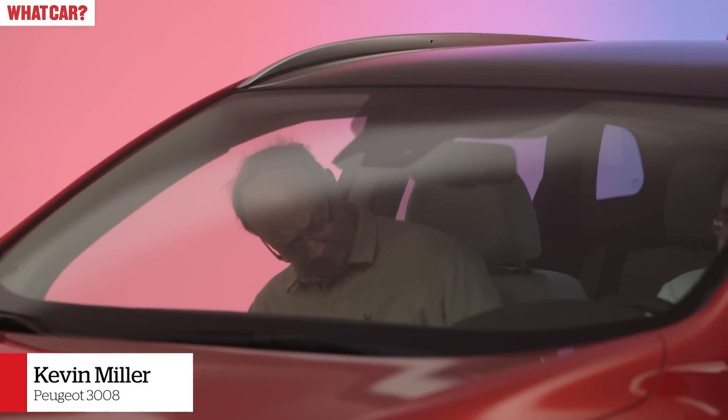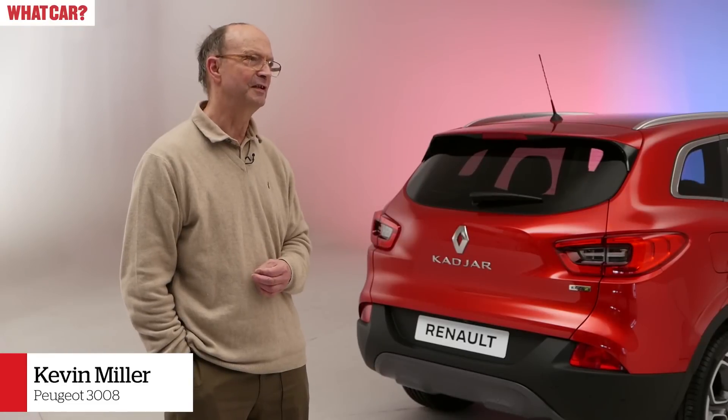The front seats are good — both have height adjustment, which is always good to see. It's a shame the passenger seat doesn't have the lumbar adjustment that the driver's seat has. But the driver's seat is very good and the rear seats are very comfortable.